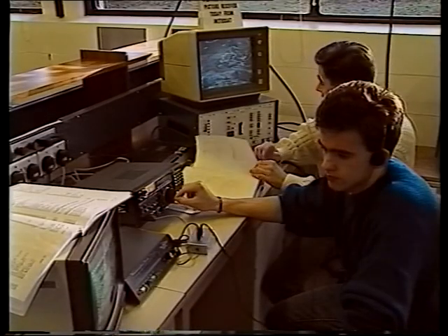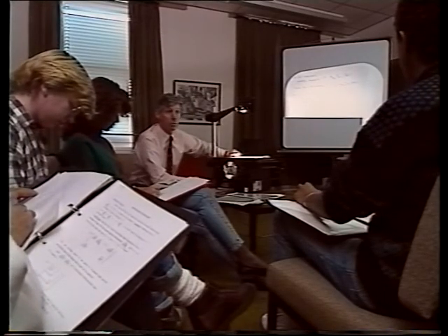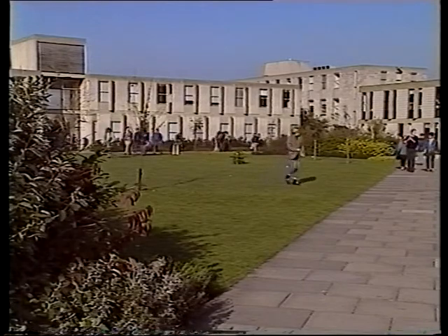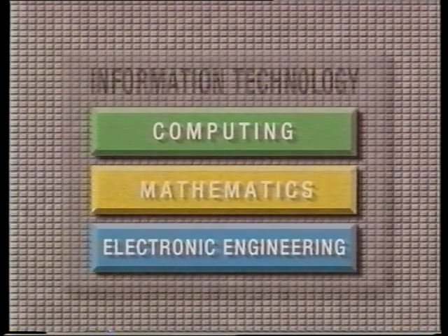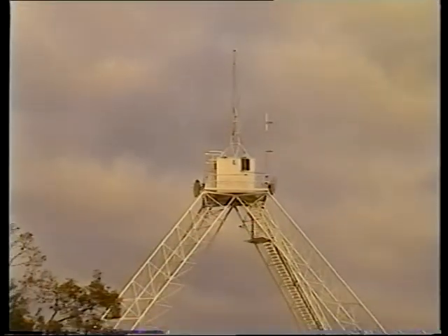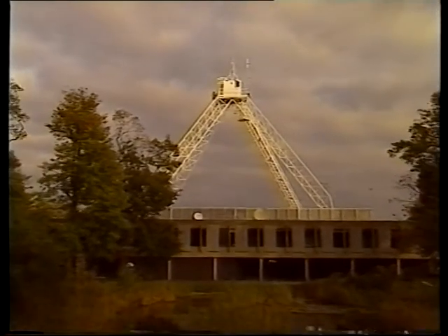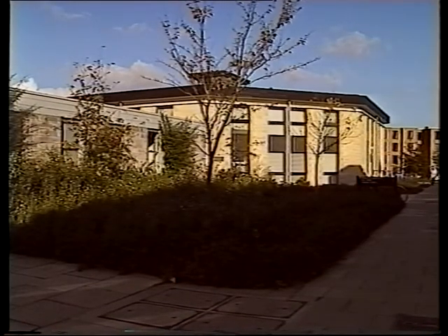The question is, how do all these different activities fit together into one faculty? Unique among British universities, Kent has brought computing, mathematics, and electronic engineering into a single faculty of information technology. The basic reason for doing this was to stimulate much more cross-fertilization between these areas at a time when the barriers between them in the outside world are rapidly forming.